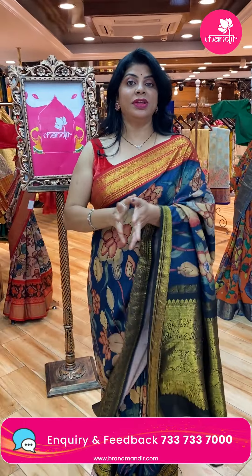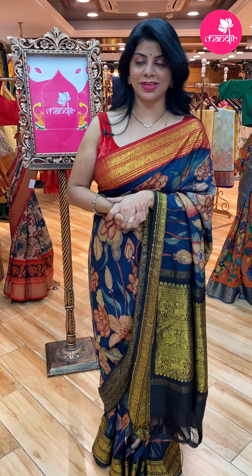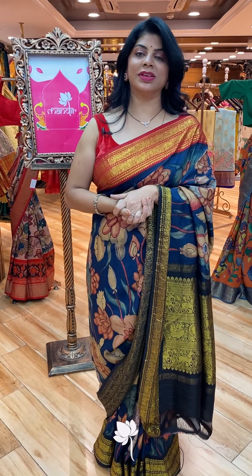And not only live sarees — Brand Mandir is providing video calling facility. Just mention your convenient timings on our WhatsApp number and our executive will get back to you. They will be showing your favourite sarees and from that you can pick your favourites. We ship globally. Within Hyderabad, we are providing cash on delivery.